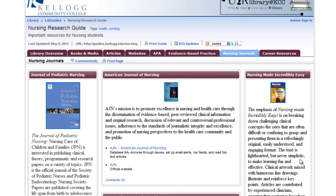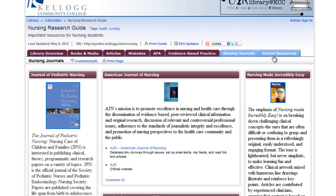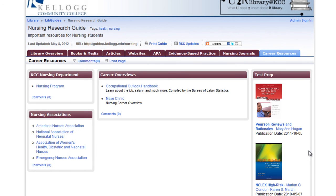The Nursing Journals tab explores some really useful journals, which I think you might find useful throughout your classes here, but also during your career as a nurse. And speaking of careers, we've added some extra resources to this page to help support your future career plans.